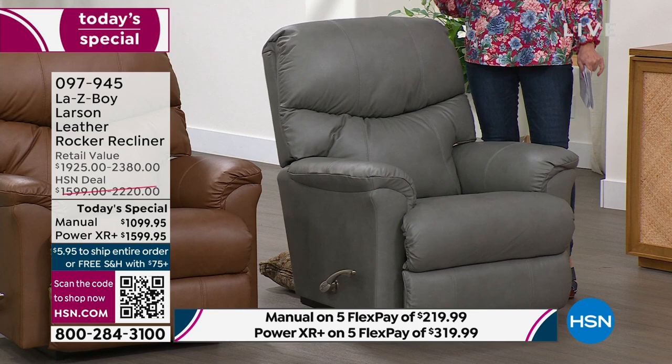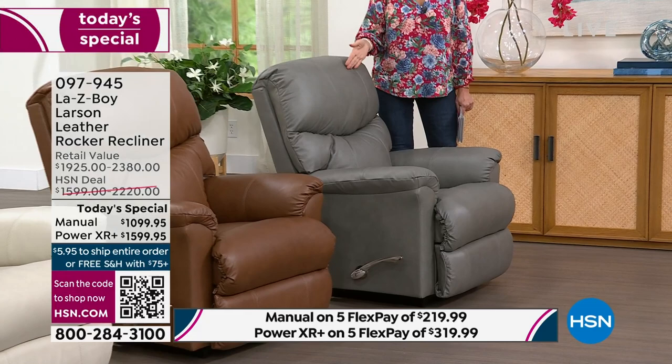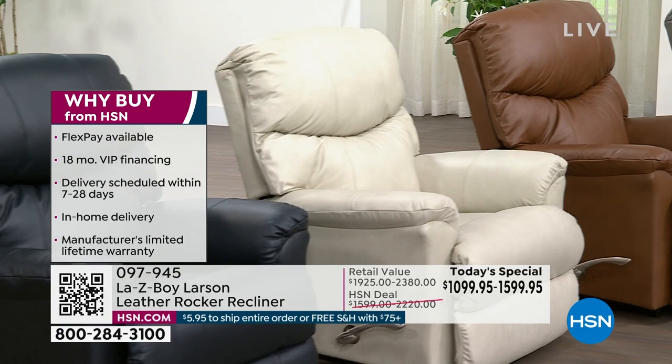If you want it, you need to think about it now. On five Flex Payments, the power is about a hundred dollars more per month than the manual. If you use the HSN credit card, whatever choice you make, you can finance it for 18 months.